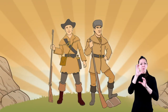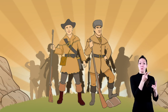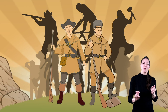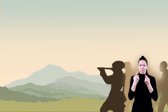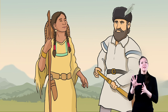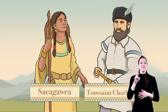Jefferson called the exploration group the Corps of Discovery, which included about 40 other volunteers to join the Lewis and Clark Expedition. These men were chosen for their expertise in hunting, woodcutting, craftsmanship, and other necessary skills for the long trip. Every member of the group had responsibilities that had to be carried out for the success of the journey. Later, two interpreters were added: a French-Canadian named Toussaint Charbonneau and his wife, Sacagawea, who belonged to the Lemhi-Shoshone Native American tribe.